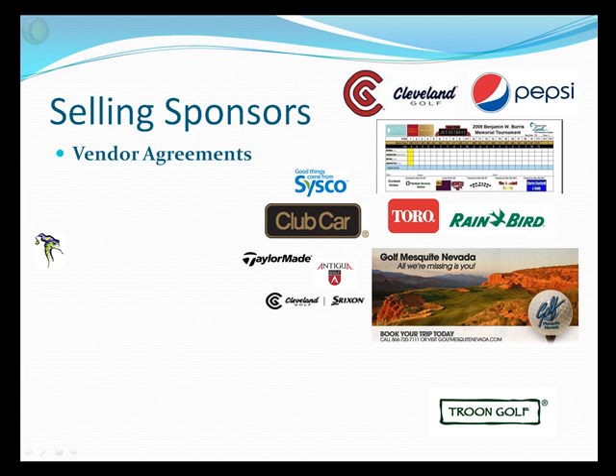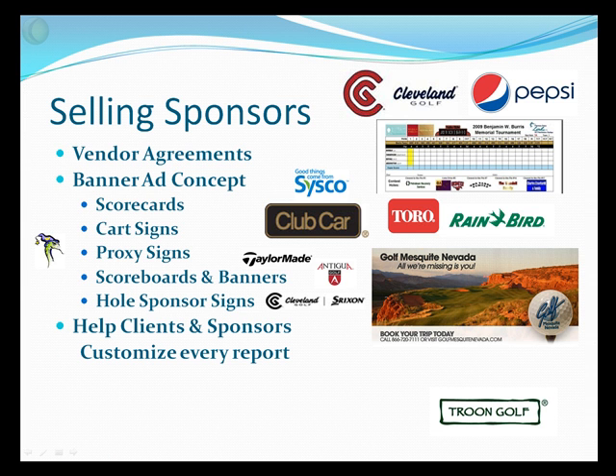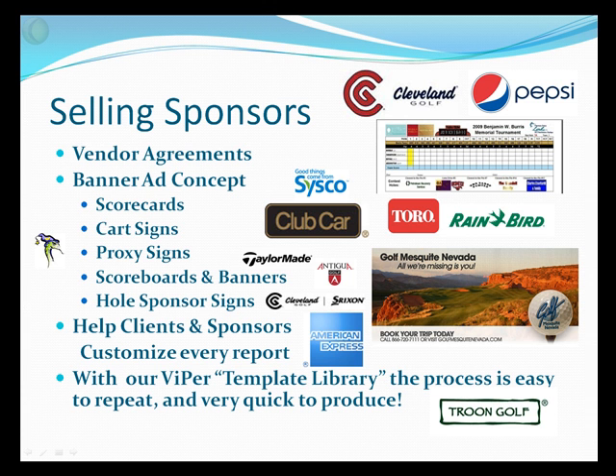Let's talk about selling sponsorship. At any golf course, you have several vendor agreements with your merchandise in your shop, your food and beverage department, even your maintenance facility. We're going to use a banner ad concept — selling sponsorship daily, weekly, quarterly, even annual sponsorship to space on all of your reports, scorecards, cart signs, etc. We can also leave room and help you create sponsor logos and customize the report for each and every tournament by adding their logo in the size and format you want. With our Viper template library, the process is easy to repeat and very quick to reproduce.